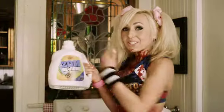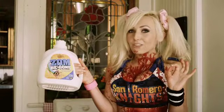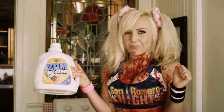A friend turned me on to ZombiGone, a brand new detergent from Lollipop Chainsaw, specially formulated to get out even the toughest brain matter stains.